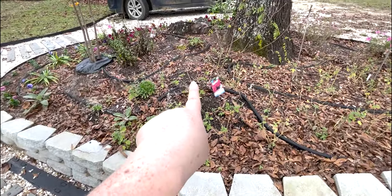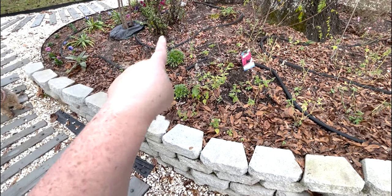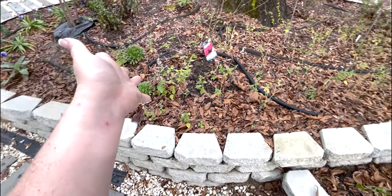We've got our hydrangea here that's looking okay. My pin cushions are still doing great — I'm hoping they'll come back.